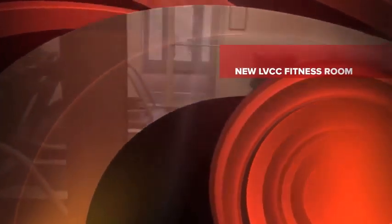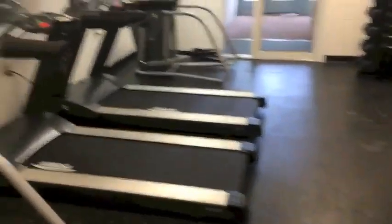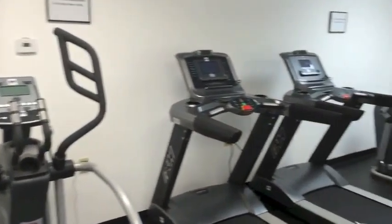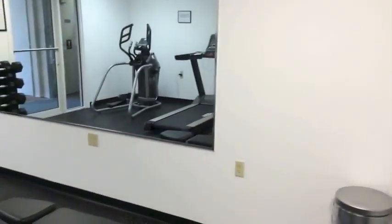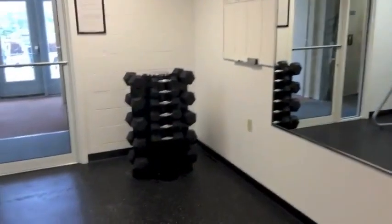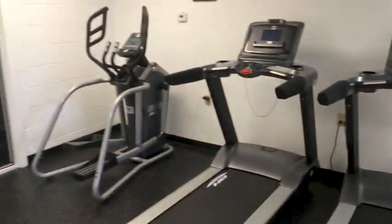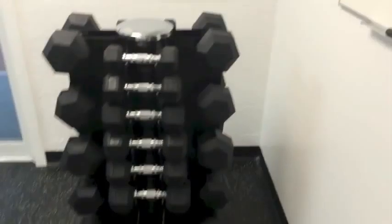Here we are at the new Lord's Valley Country Club Fitness Room, entering in through the door. You can see that we've got the new machines ready and going. Here's the rules, the mirrors, the weights. We've got two ellipticals and two treadmills, and a nice bench for the weights.